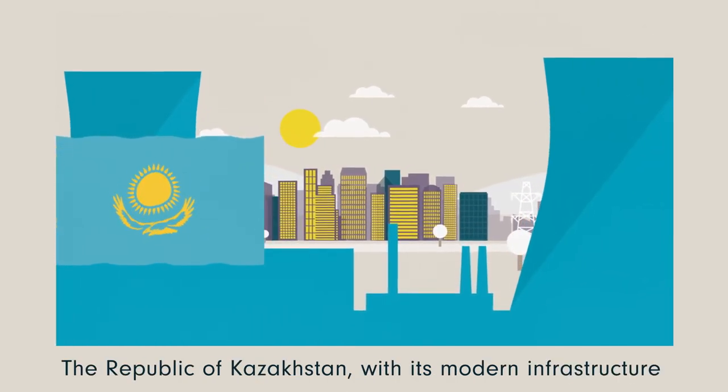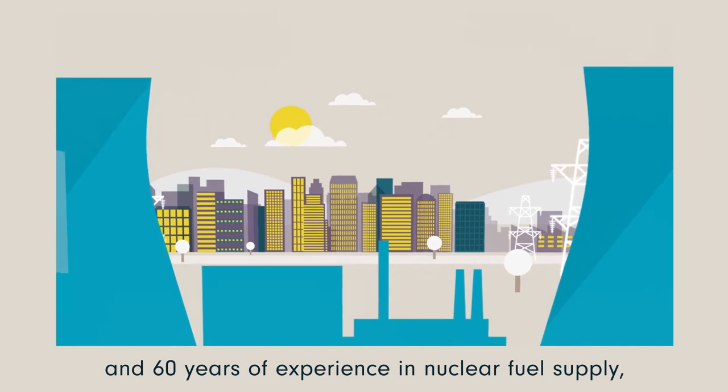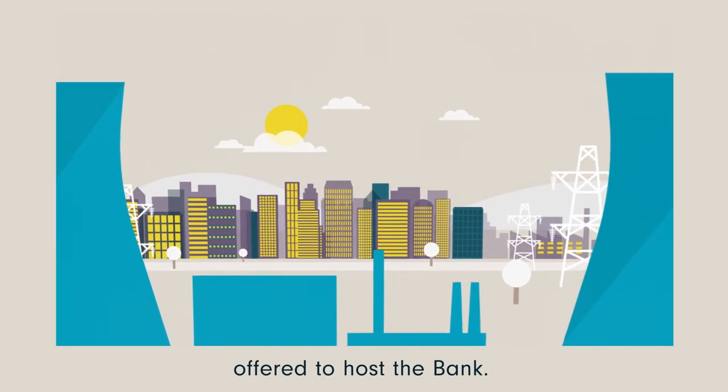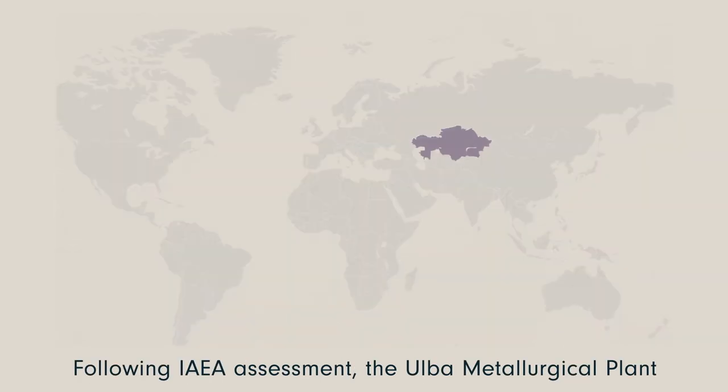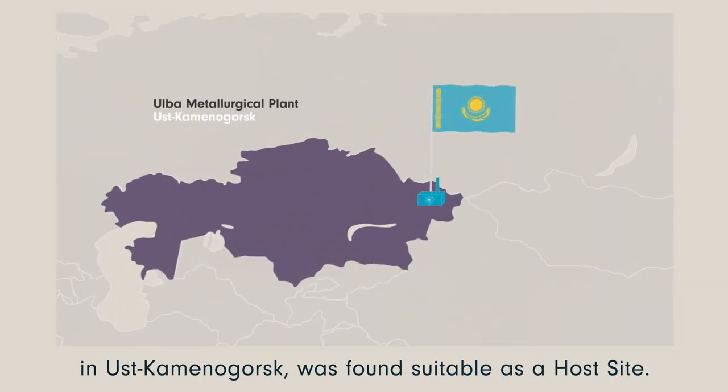The Republic of Kazakhstan, with its modern infrastructure and 60 years of experience in nuclear fuel supply, offered to host the bank. Following IAEA assessment, the Ulba Metallurgical Plant in Ust-Kamenogorsk was found suitable as a host site.